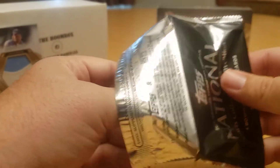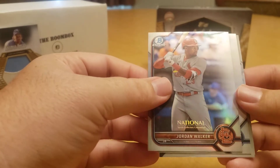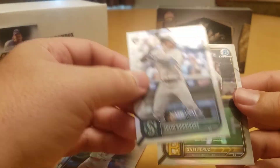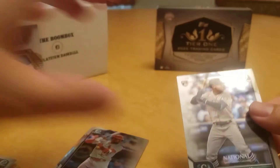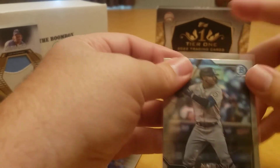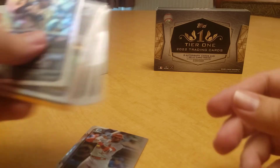Pack number two looks like a base pack — Jordan Walker, Yeti cap. Hey, look at that: Julio Rodriguez and O'Neil Cruz! Two very legit rookie cards. I should see if I can trade this for anything interesting.